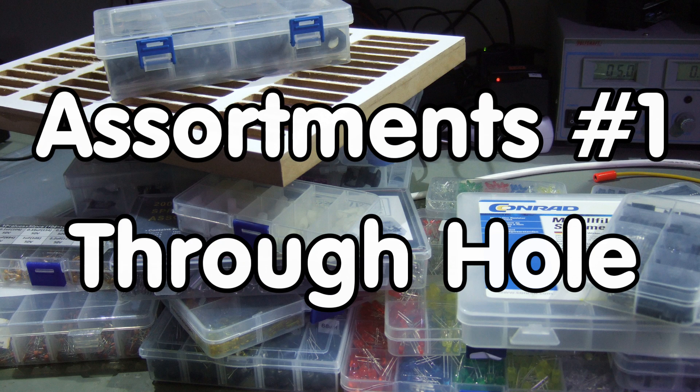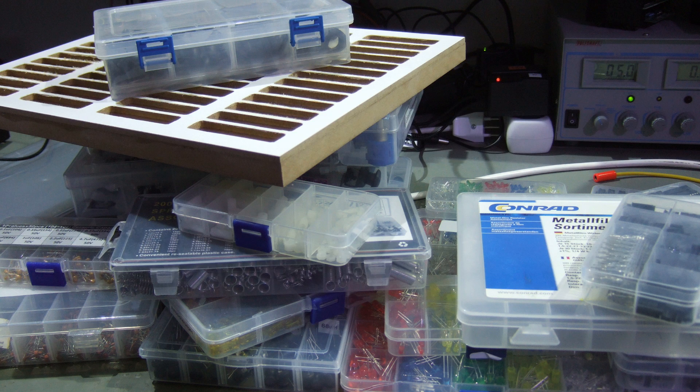Greetings, YouTubers! Here is the guy with the Swiss accent. Assortments are the backbone of my lab. Why? And which are my favorite assortments?